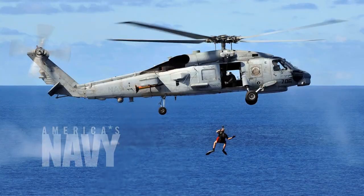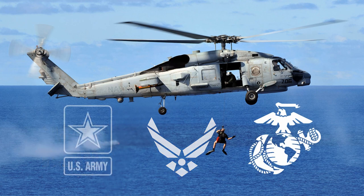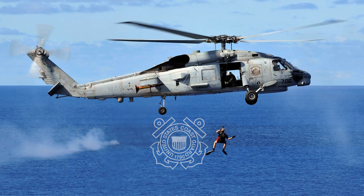HEED units have been sold to the U.S. Navy, Air Force, Marines, Army, Coast Guard, the Secret Service, U.S. Customs, and many other national and local government agencies.